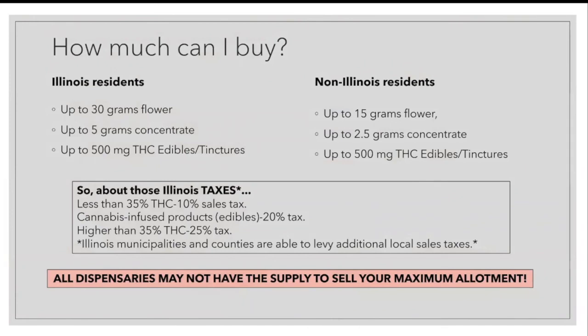How much can you buy? Buying versus possessing — two totally different things. In Illinois, the law of possession goes as follows: up to 30 grams of flower, up to five grams of concentrate, up to 500 milligrams of THC in edibles or tinctures. For non-Illinois residents, just chop all those in half. These are possession limits. Does this mean you can go to a dispensary and buy up to 30 grams? Maybe, maybe not — that dispensary may not have the supply to give every customer their maximum limit. Your purchase limits will definitely be dependent on your dispensary and the cultivator's supply.